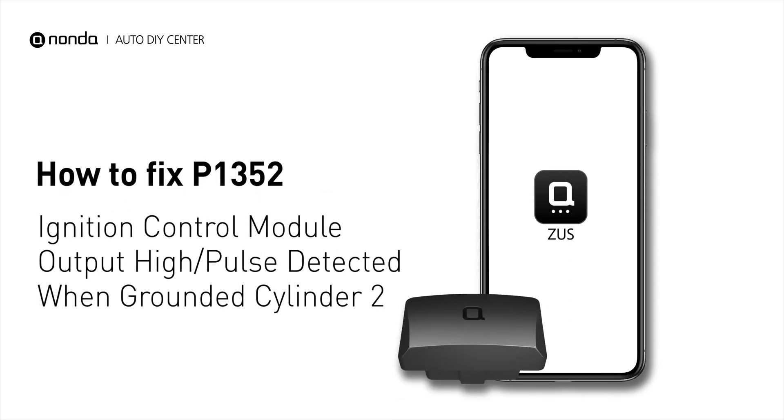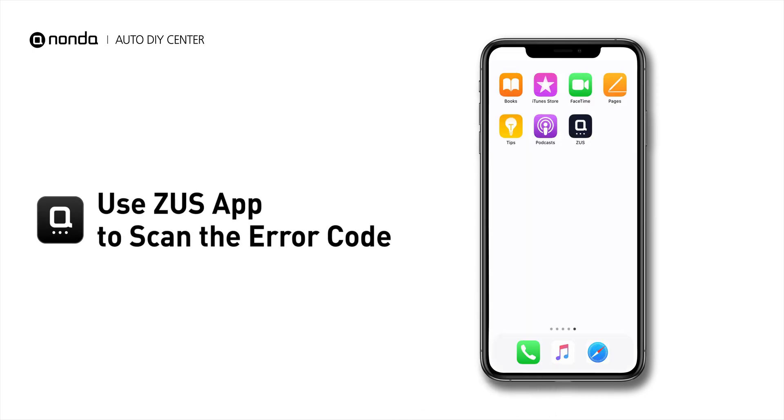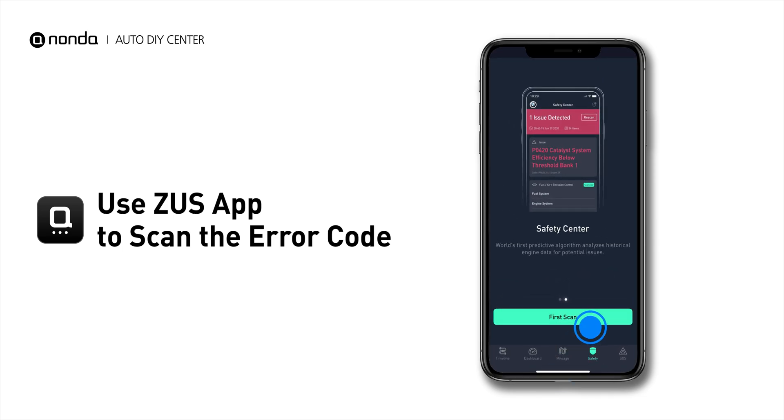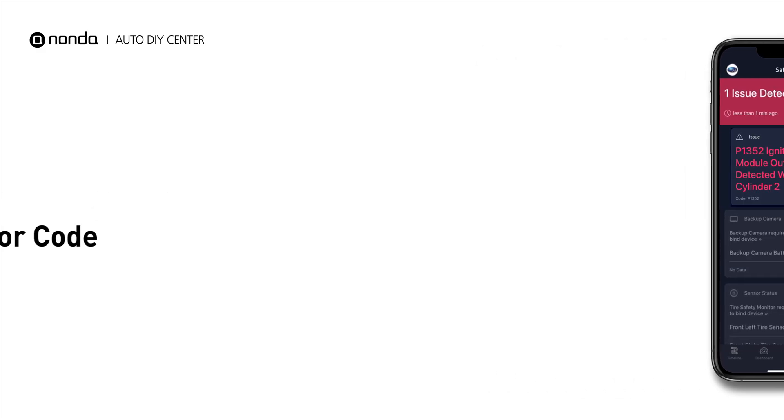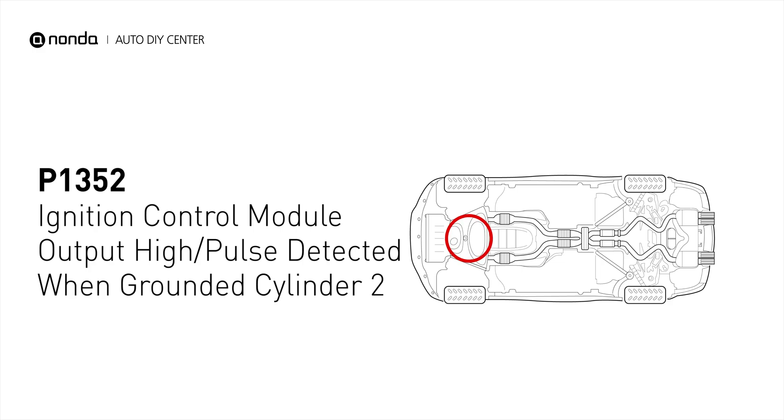If you are getting a P1352 error code, this video is going to show you one practical solution to fix the error code at home. Use the Zeus app to scan your vehicle and see the error code P1352. It indicates that the powertrain control module detects a short circuit to battery positive in the ignition control circuits of cylinder number 2.